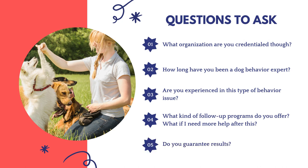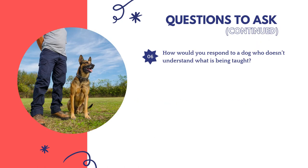Dog behaviorists usually offer one-time consultations as well as ongoing training help — make sure you understand what's included and what follow-up options are available. Do you guarantee results? You actually want to avoid behaviorists who guarantee results, because your dog's success largely depends on your own follow-through — something no behaviorist can ensure. Also ask: how would you respond to a dog who doesn't understand what is being taught? If I'm uncomfortable with certain equipment or techniques, how would you proceed? Are you licensed as a business and insured?